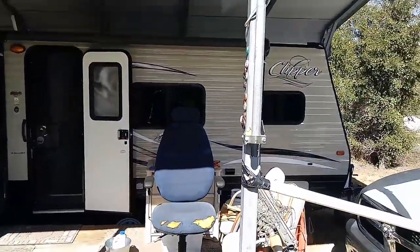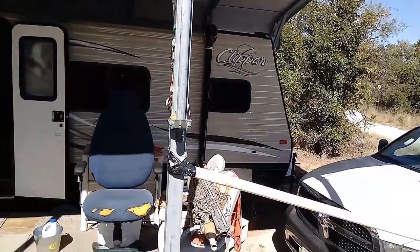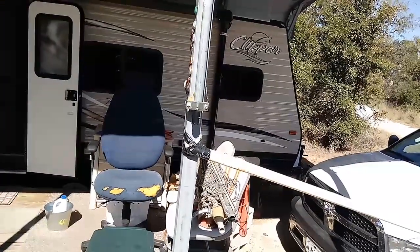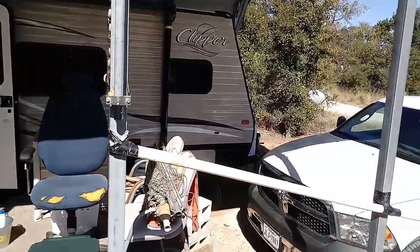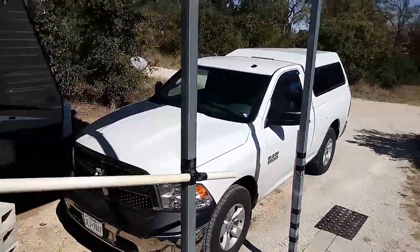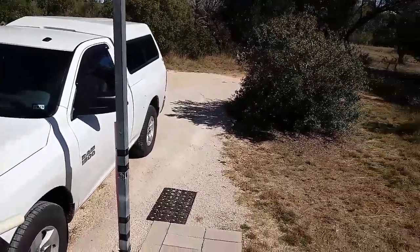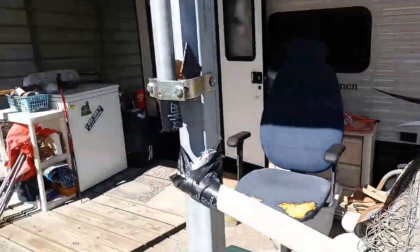I've got a 16-foot home. The inside length is 16 feet by 7 feet wide on the inside — that's about 112 square feet total. Anyway, having said that, let me get back up here and we'll end this video.